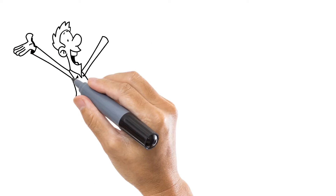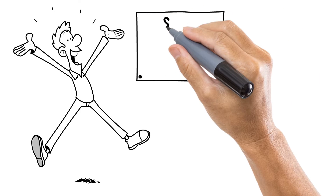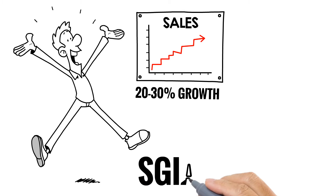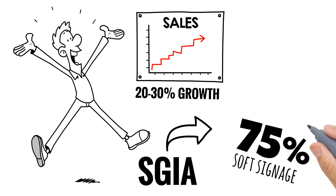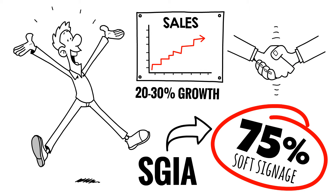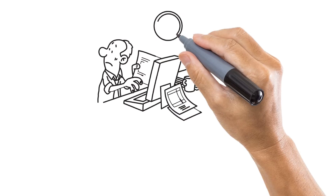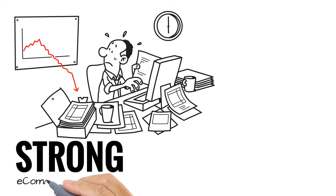Soft signage is growing fast. Textile manufacturers are reporting 20 to 30% sales growth year-over-year. SGIA Journal predicts 30% year-over-year growth in textile printing, of which 75% is for soft signage products, and 30% of FESPA members report that they want to expand into textile printing. At the same time, most printers have realized that in order to remain competitive it's fundamental to have a strong e-commerce strategy.